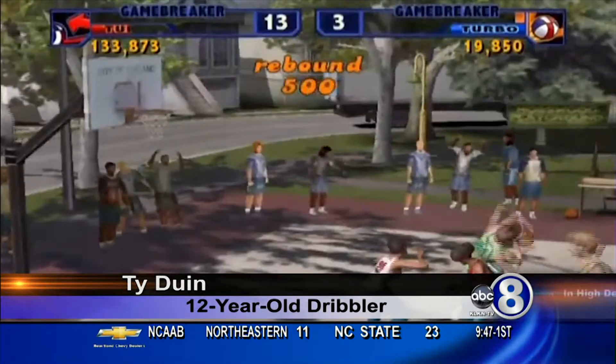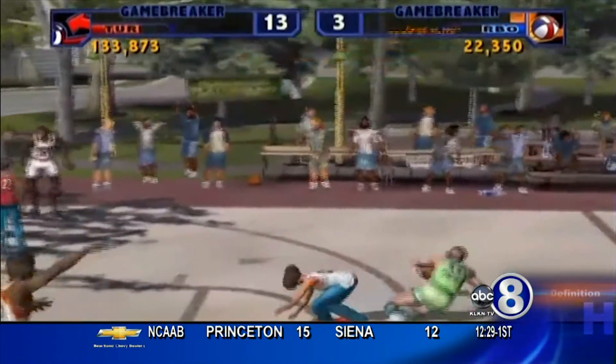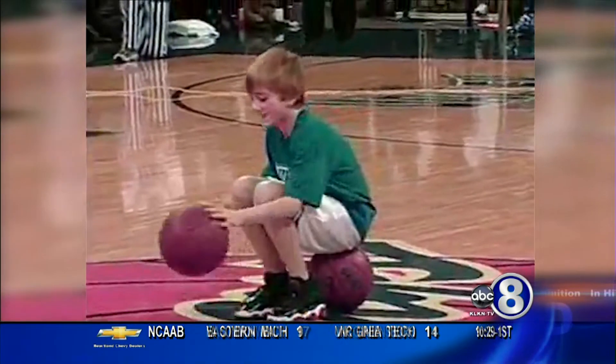My dad and my sister, they used to have this video game, NBA Street Volume 2. It's one of those games where all those guys do all those cool moves and stuff. I just tried to do all those moves outside, and my dad always said that he would look out the window and say, a kid six years old should not be able to do this.